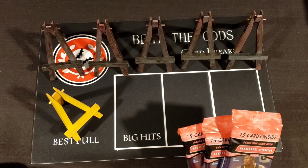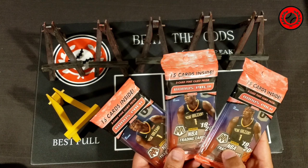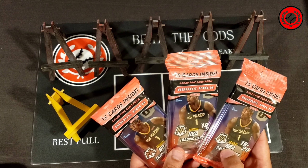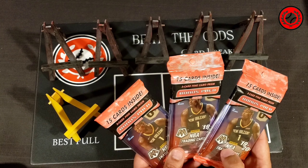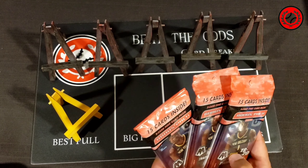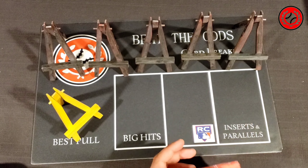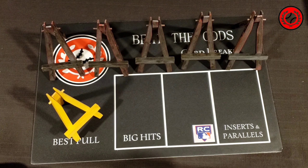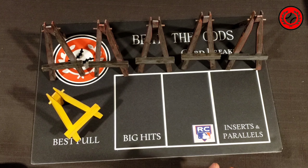Hello sport card collectors and welcome back to another episode of Beat the Odds Card Breaks. We are coming back at you with another break of 2019-2020 NBA Mosaic basketball. Very excited to rip this open here on the channel — we've had some really nice pulls out of this. Frankly, if you can get your hands on any 2019-2020 basketball, it's hard not to get good pulls out of your packs consistently.